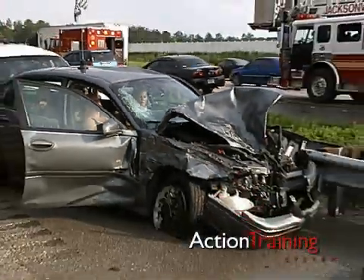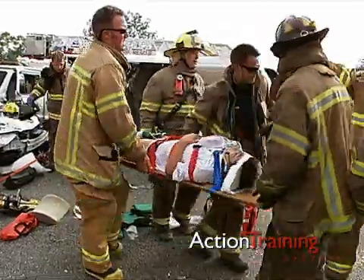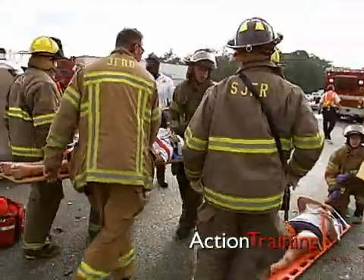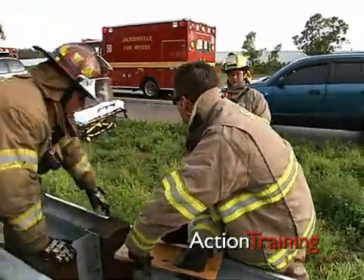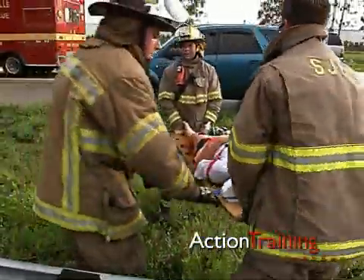Vehicle crashes are exceptionally dangerous for EMTs working on scene. Serious injuries or death is not uncommon. However, there are some important steps that you can take to help ensure your safety whenever you are at the scene of a crash or whenever you are working near moving traffic.